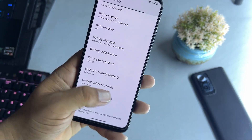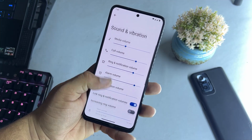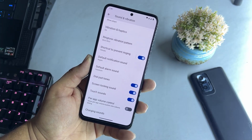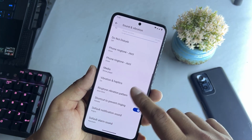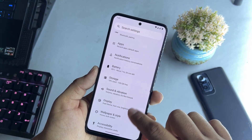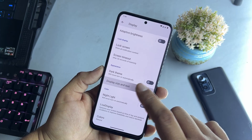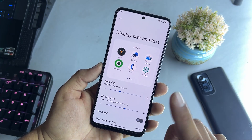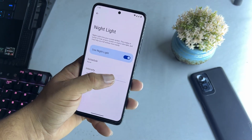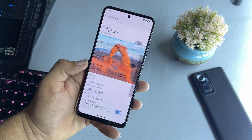In settings we have connectivity options, apps, notifications, and battery. The battery backup of this ROM is pretty impressive — we have battery usage, battery saver, battery manager, battery optimization, battery temperature, and other battery information. We also have storage options, and under sound and vibrations there's no Dolby Atmos pre-installed, but we have audio effects, so no need to worry about sound quality. Then we have display settings.